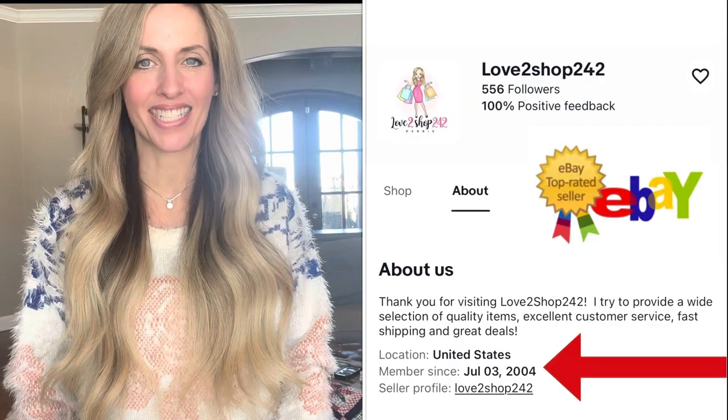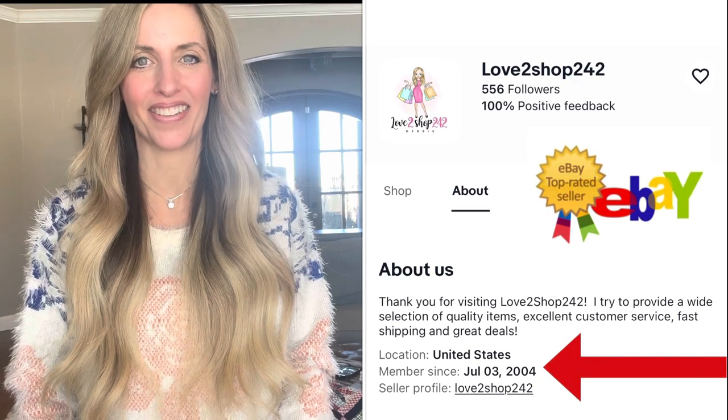Hi everyone, it's Debbie. Welcome to my channel, or welcome back. If you're new here, I'm a reseller. I've been reselling for 17 and a half years and I absolutely love it.